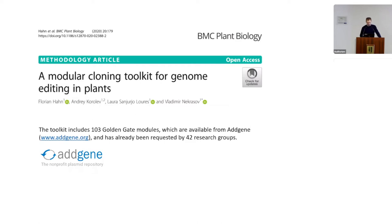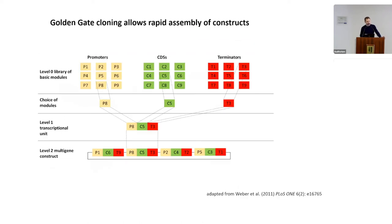This toolkit was published in 2020. The Golden Gate system works by maintaining a library of genetic elements — level zero elements such as promoters, open reading frames, and terminators. These genetic elements are combined into gene expression units called level one units, and then level one units are assembled together into level two multigene constructs.